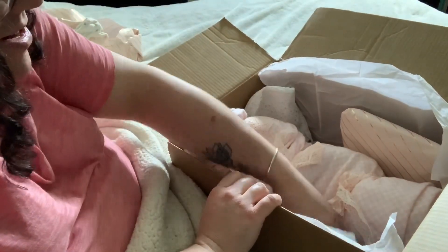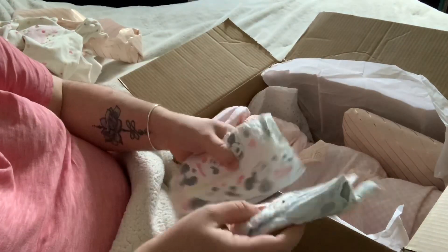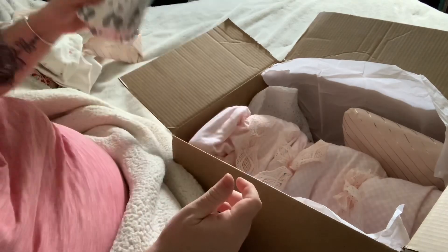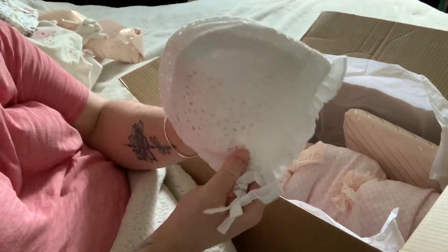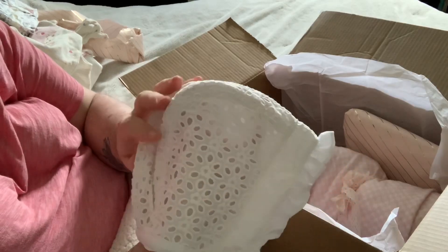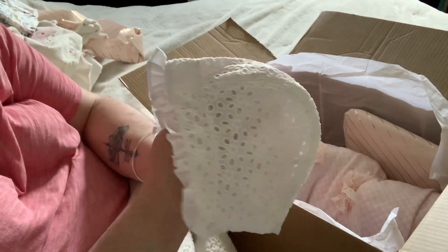Oh, we have more diapers. I was looking through what I have and I don't have any diapers in this size, so thank you so much for including those. Oh my goodness, look at this — it's a little bonnet. It's a white bonnet with an eyelet flower print. Perfect for the summer.